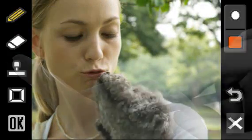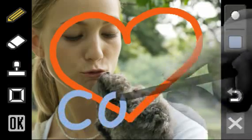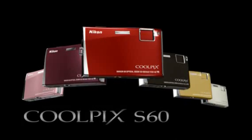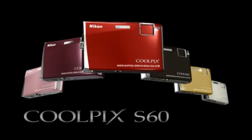Even a personalized paint function for more creative expression. The new Nikon Coolpix S60 with innovative touch screen interface — advancing your digital picture-taking experience with a touch of style.